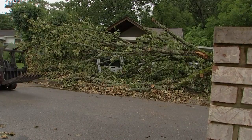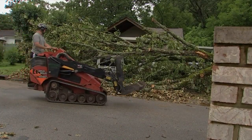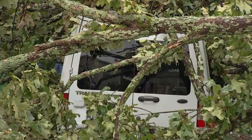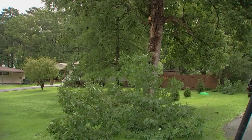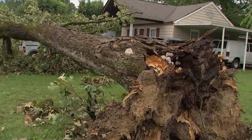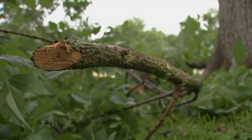Daniel Wysong, the owner of Wysong Tree Services, says there are steps homeowners can take to protect their property during storms. The biggest thing is to go out and look at your trees, see if you've got any cracks, any cavities, any fungus growing up the sides of the tree. Look at the limbs, see if you're getting any die back where the limbs are just falling.